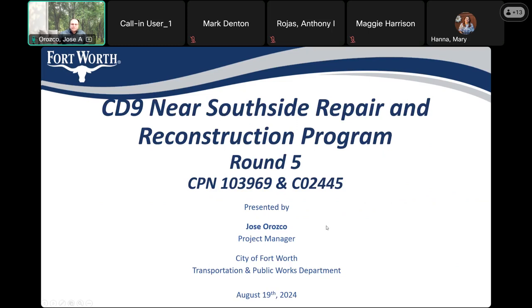Presenting today is Jose Orozco — that's myself. Also on the call, we have Mike Brennan with Near Southside. Mike: Thank you Jose and welcome everybody. Thank you for your time this evening.